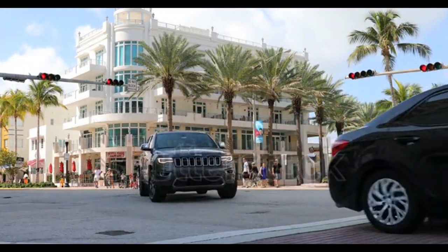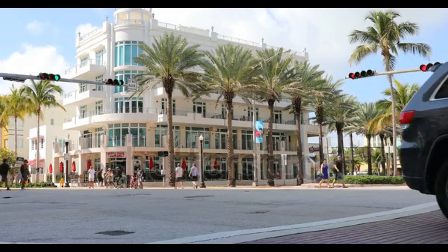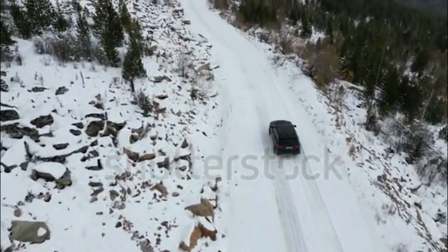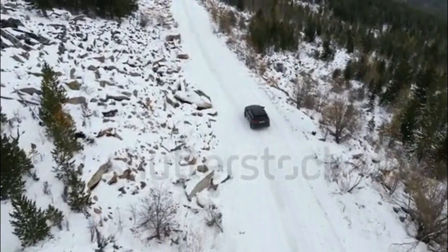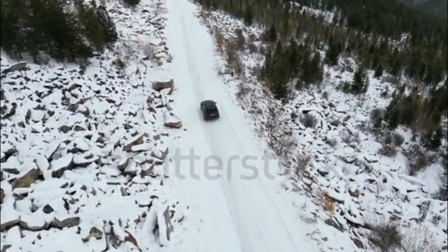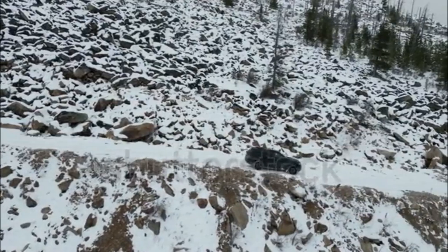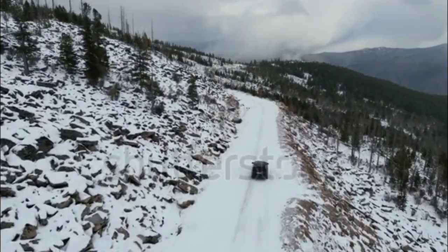Performance and fuel economy: The 2023 Grand Cherokee is available with two engines, both hitched to an 8-speed automatic transmission. The base 3.6-litre V6 makes 293 horsepower and 260 pound-feet of torque, which is a healthy power output for the class. Rear-wheel drive is standard, and a basic all-wheel drive system is optional.